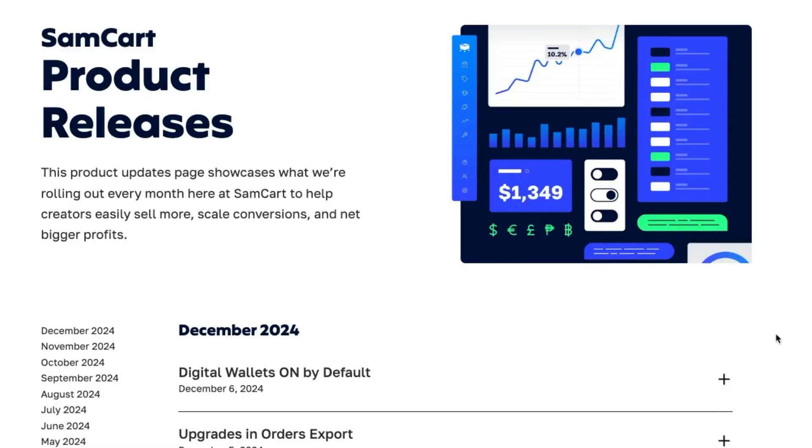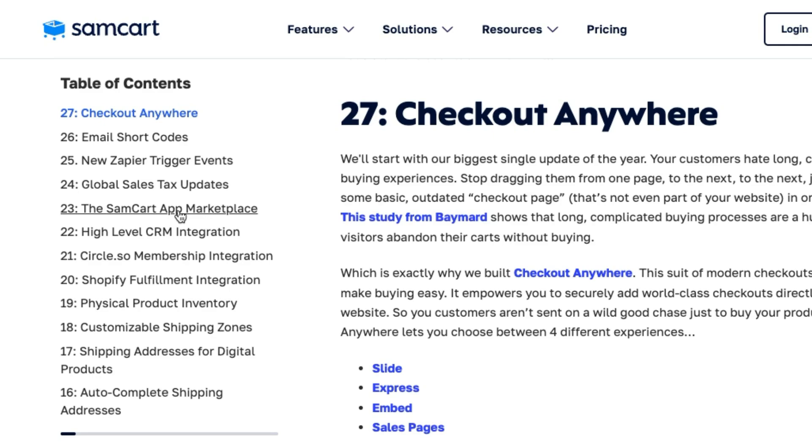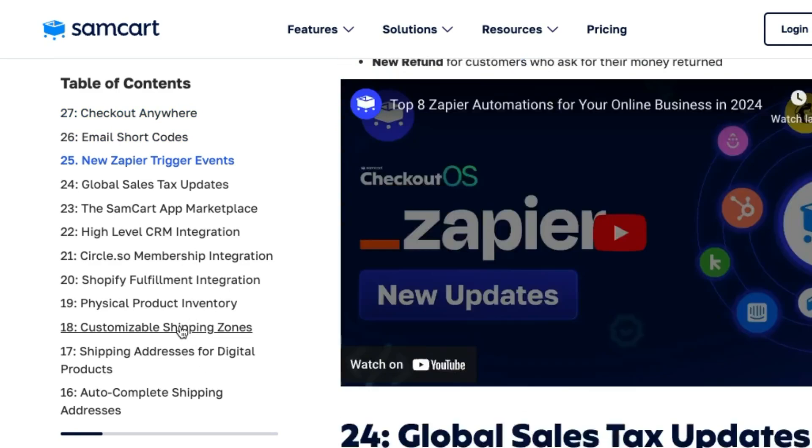On behalf of the entire SamCart team, thank you for letting us play a part in building your dream, empowering your customers, and employing your team members. This year, your SamCart marketplace received dozens and dozens of software updates. In this video, we're going to be counting down the 27 most impactful new features that you received this year.